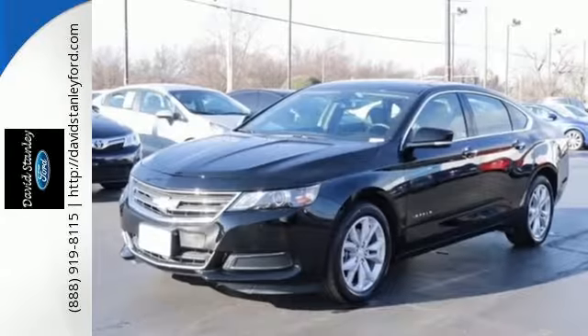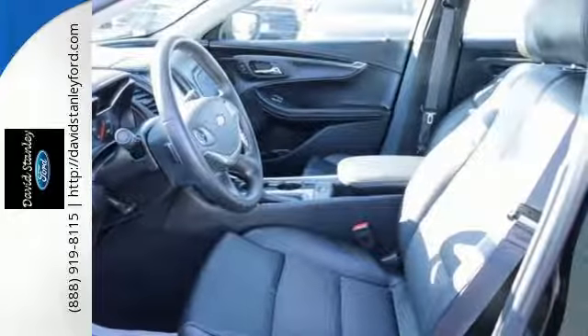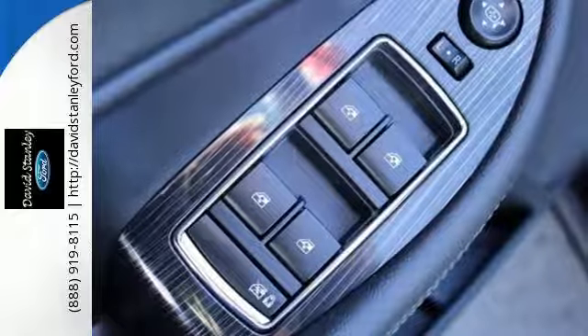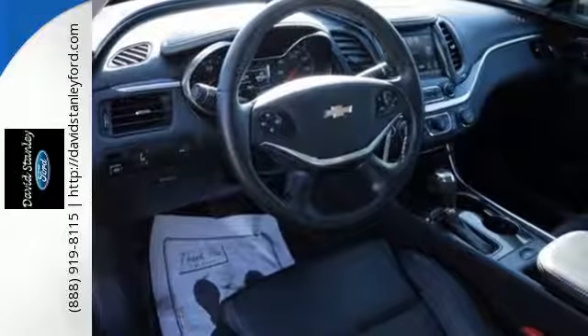Inside, the perfect fit continues with room and comfort for five, as well as loads of space for everything you take with you. You'll love the auxiliary audio input, color infotainment display, and OnStar with 4G LTE and built-in Wi-Fi hotspot. You'll also get a power driver's seat and StabilaTrac. Make a statement in this Impala. Drive it home today.